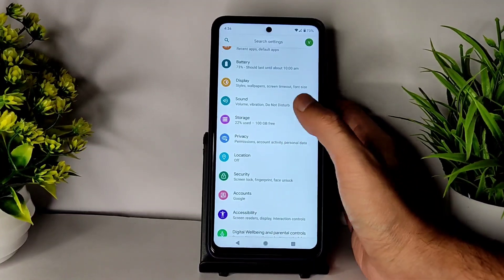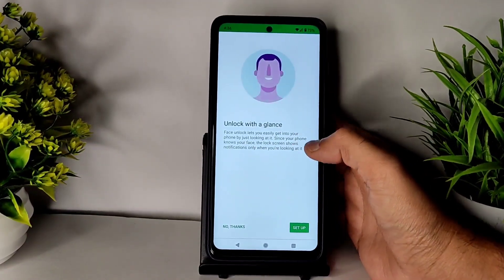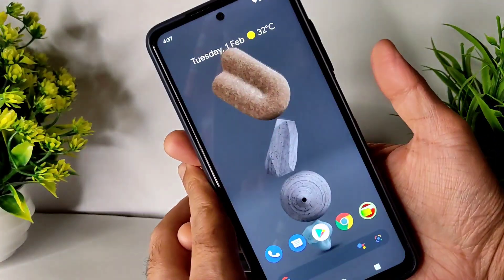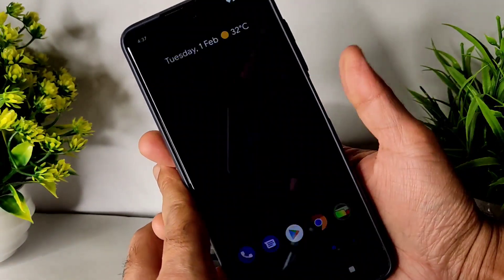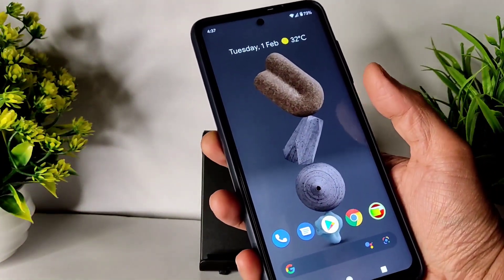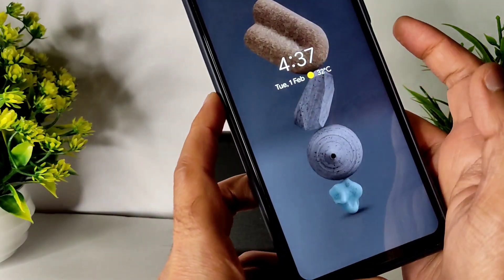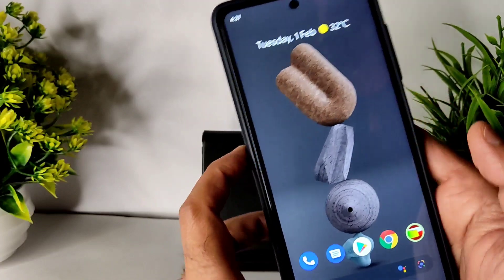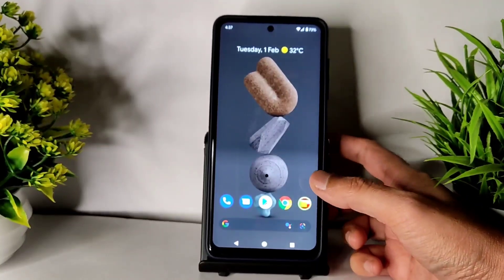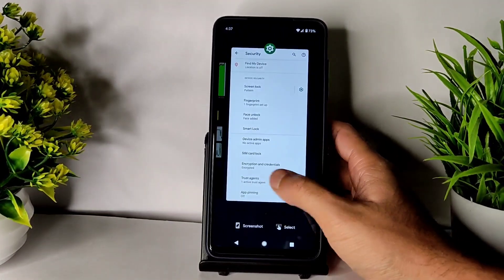For security features, you get fingerprint unlock and also face unlock, which is really good. I just added face unlock and checking the fingerprint unlock — it's pretty fast. The face unlock is also very fast and very good. I almost forgot that Android 11 had face unlock. It's a great feature to have compared to Android 12.